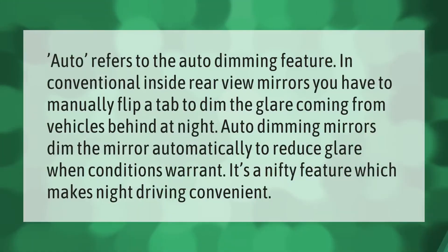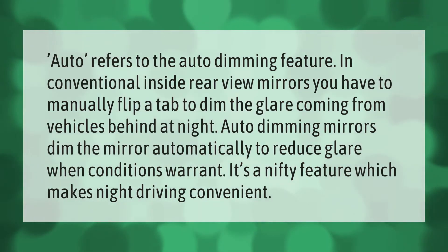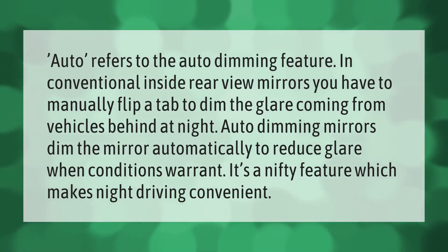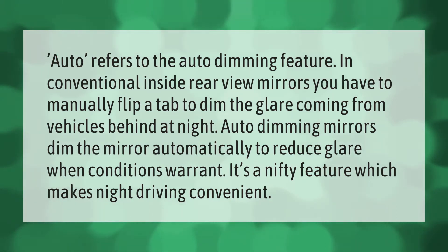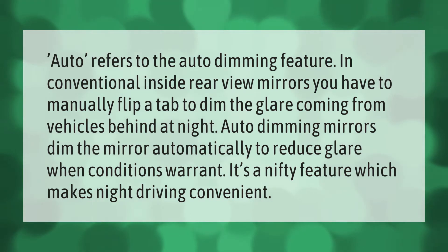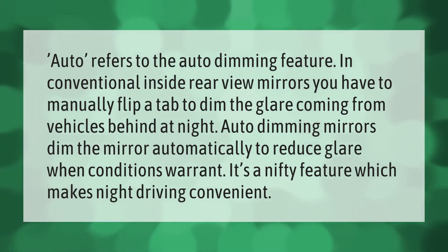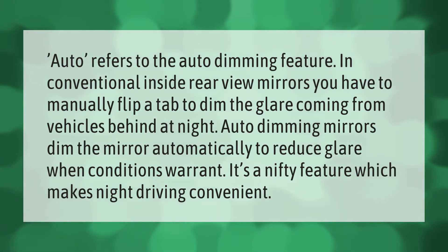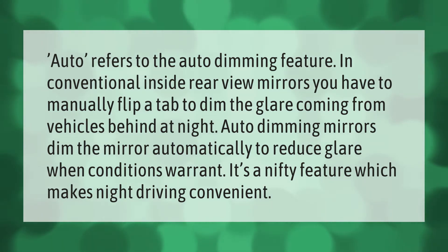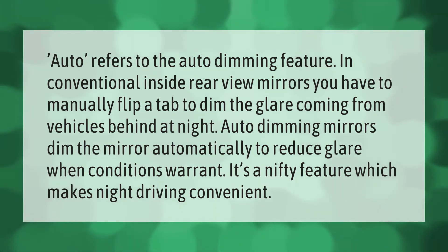Auto refers to the auto-dimming feature in conventional inside rearview mirrors. You have to manually flip a tab to dim the glare coming from vehicles behind at night. Auto-dimming mirrors dim the mirror automatically to reduce glare when conditions warrant — a nifty feature which makes night driving convenient.